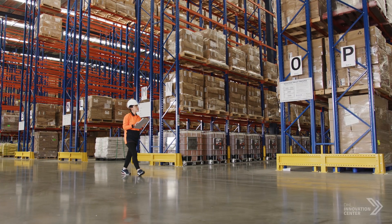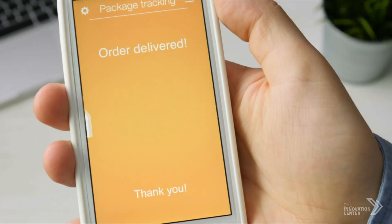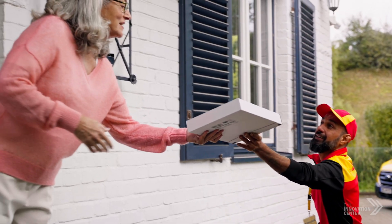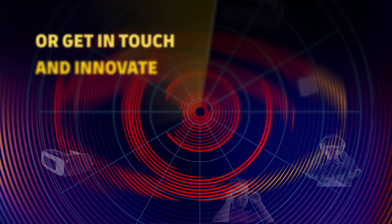Once these challenges are overcome, Smart Labels will transform the future of shipment tracking and logistics operations. To learn more about Smart Labels, click on the link below.